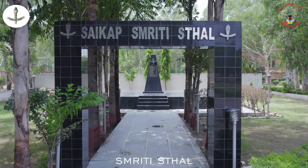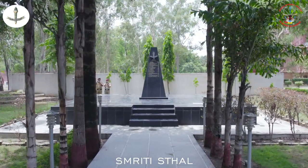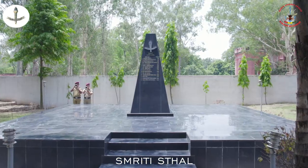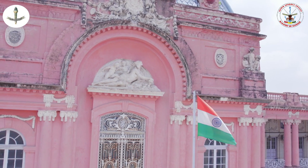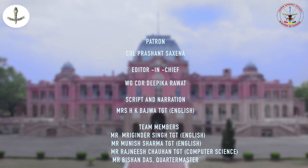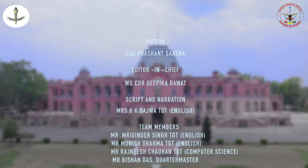Smriti Sthal is the war memorial where homage is paid to the proud Sycapians who laid down their lives for their motherland. Cadets avail the opportunities offered by this great institution and, choosing the harder right instead of the easier wrong, they passionately follow their dream to join the National Defence Academy.